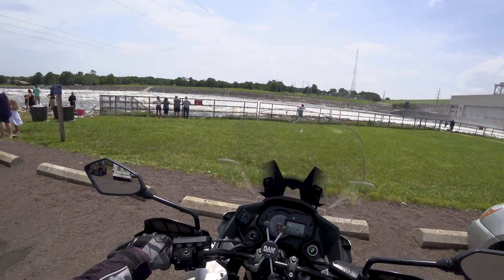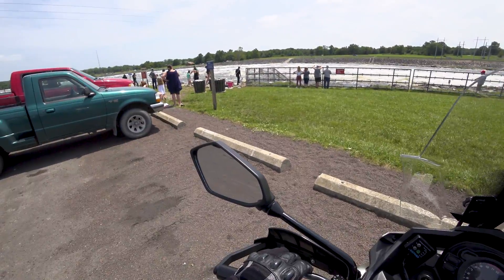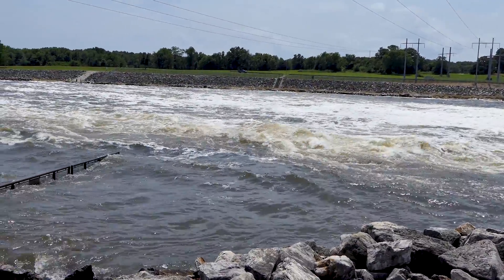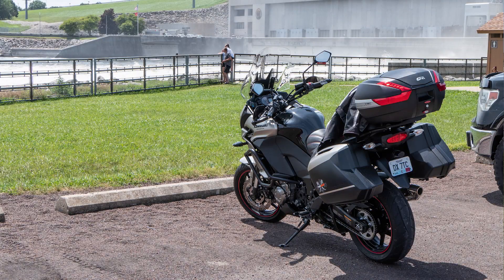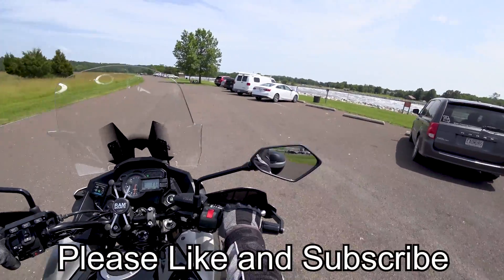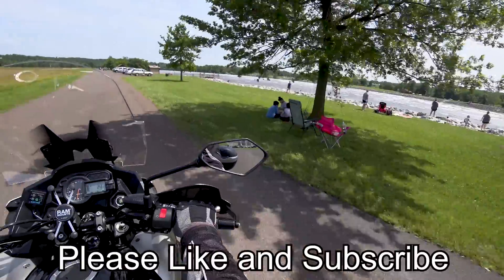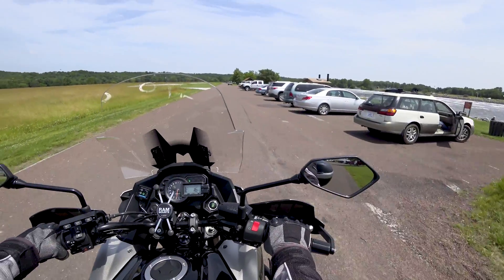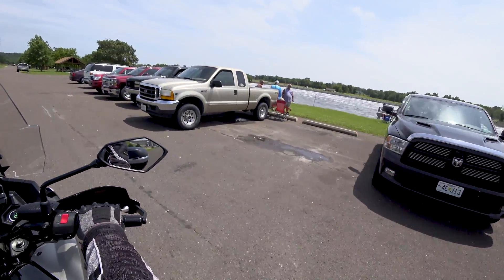Boy, the water's moving — look at that. You would not want to fall in there; you might not come up. Well, there's a look at the Niangua River coming through Truman Dam here. They got it moving right along. Pretty good fishing on this when it's moving water like it is — you can usually go home pretty happy. Every time I've been here and it's like this, I did.